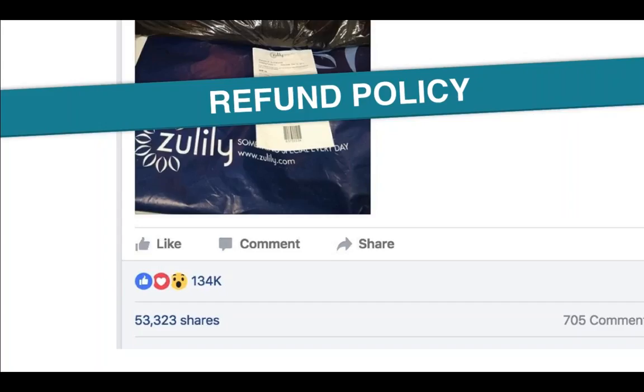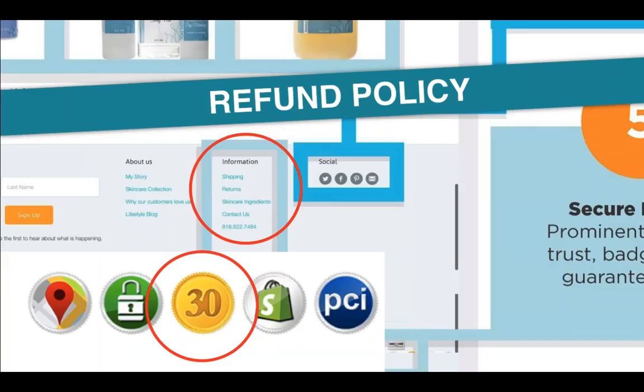Most people are extremely lazy to send products back and can't be bothered. Like the company with the coat — what a wonderful way to turn a bad experience into an amazing one. Think outside the box. A few companies are offering free shipping for returns to make the experience as painless as possible. You have to do what's right for your business and your customers. Think about your refund policy — it has to be on every page, so it's a good idea to have it as a link at the bottom of the page.